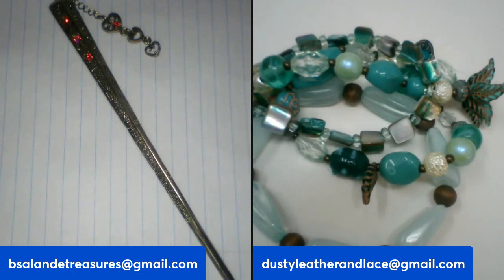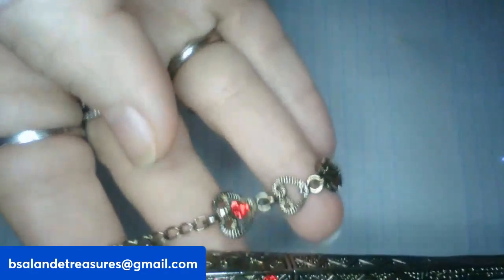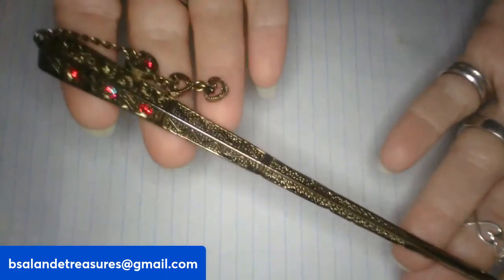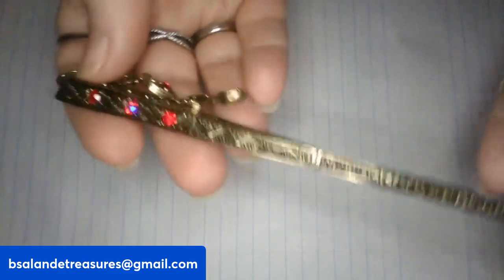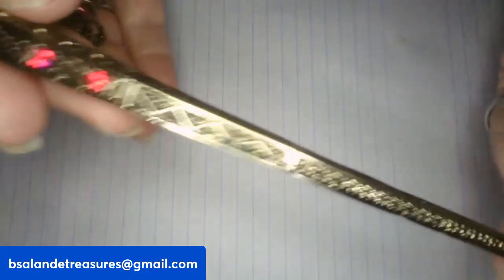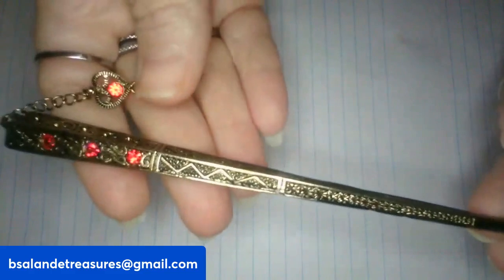Now we're getting into some vintage hair clips. Item A is a vintage hair stick with red AB rhinestones and heart dangles. Really cute with the red rhinestones. It measures about six inches and has a brass tone finish. This one is a ten dollar buy it now, item A.